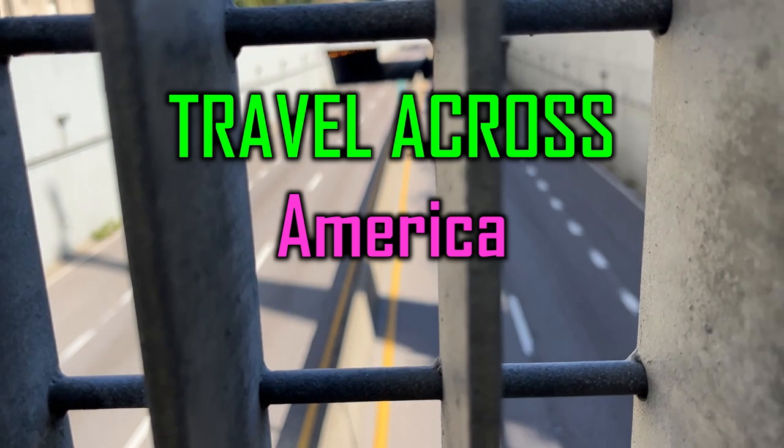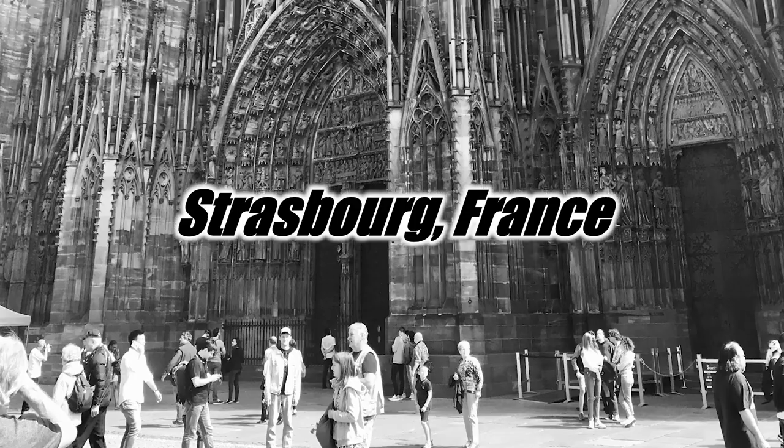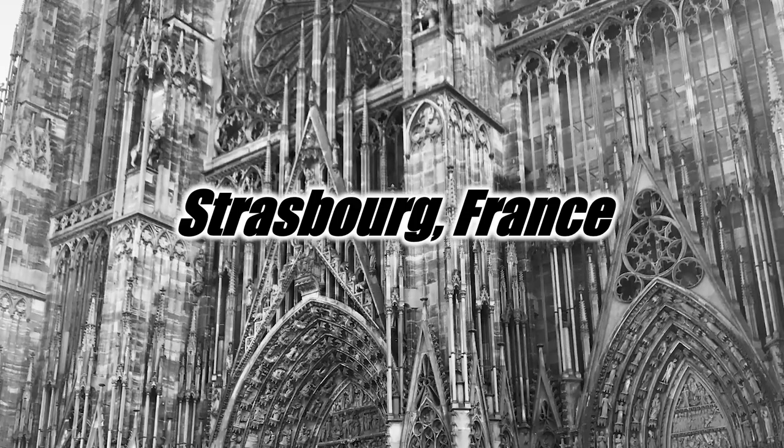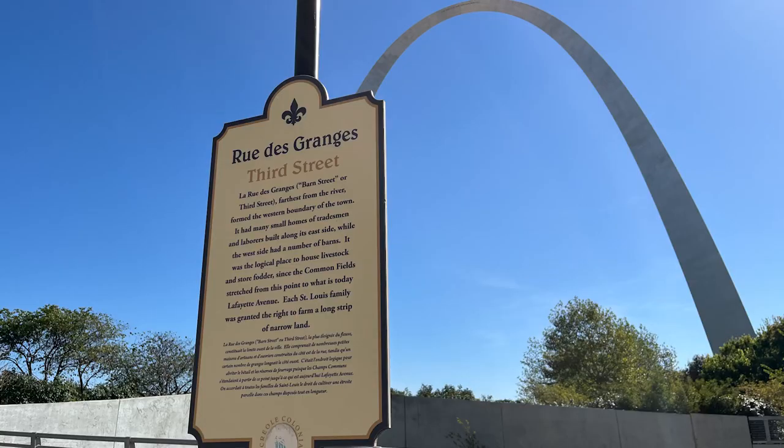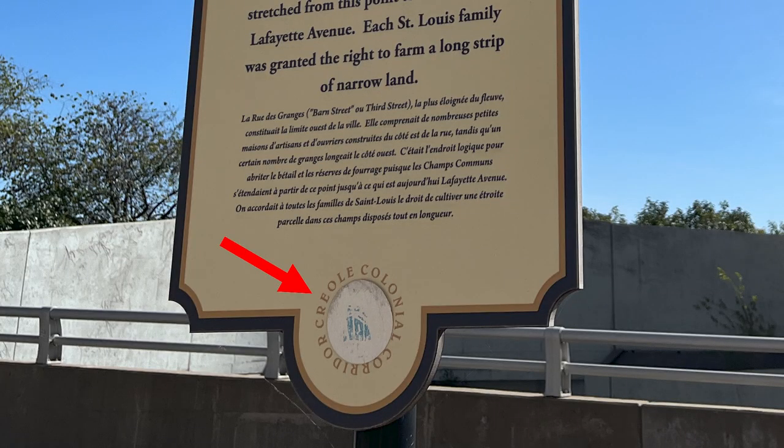Travel across America with me. We're at Rue de la Tour and Rue de Grande. Are we in France? No, we're in St. Louis. It has a heavy French influence. La Rue de Grande — Barn Street or 3rd Street, farthest from the river, formed the western boundary of the town. It's part of the Creole Colonial Corridor.